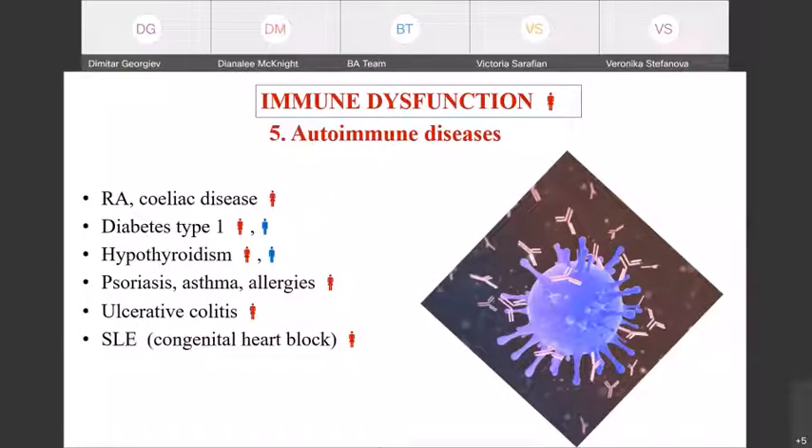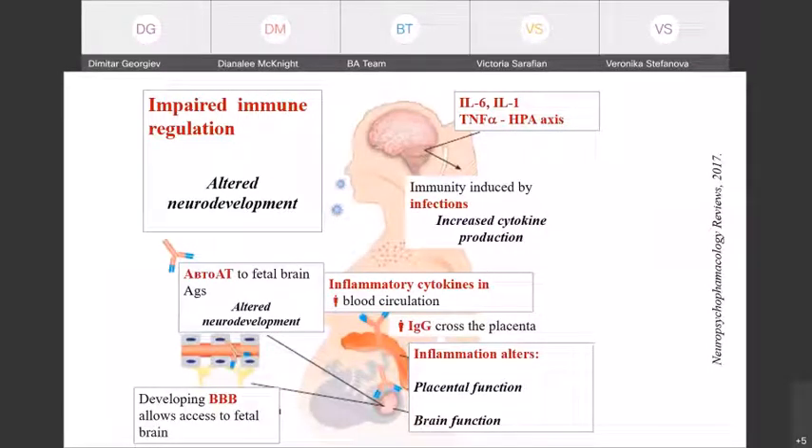The autoimmune diseases of parents, especially the mother, are associated with development of autism. Diabetes type 1 and hyperthyroidism in the father, and a number of other autoimmune diseases like rheumatoid arthritis, celiac disease, and systemic lupus erythematosus in the mother contribute to accompanying clinical symptoms related to autism. For example, congenital heart blocks are observed in autistic children having mothers with systemic lupus. As a whole, there is impaired immune regulation in the mother; the developing blood-brain barrier allows access of maternal autoantibodies to fetal brains, and the inflammation alters central function and brain function as well.